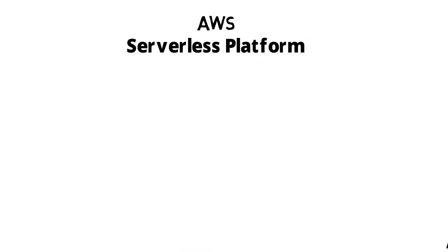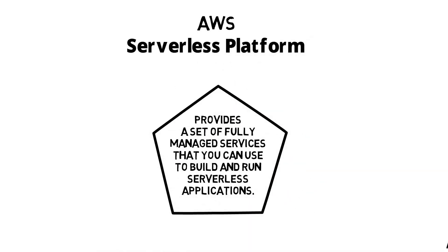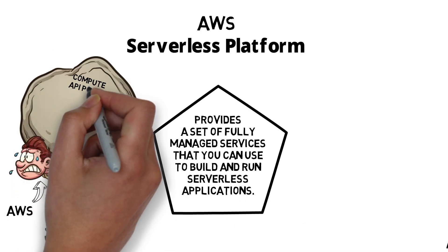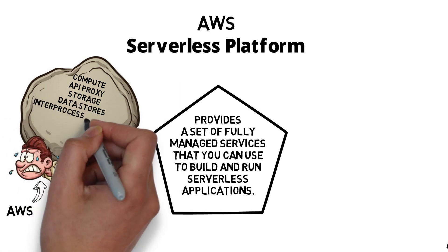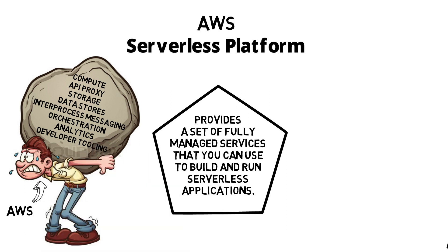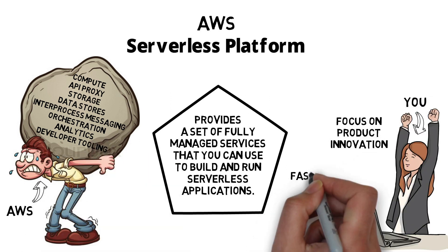The AWS serverless platform provides a set of fully managed services that you can use to build and run serverless applications. We have compute, API proxy, storage, data store, interprocess messaging, orchestration, analytics, and developer tooling — meaning you can focus on product innovation and faster time to market.